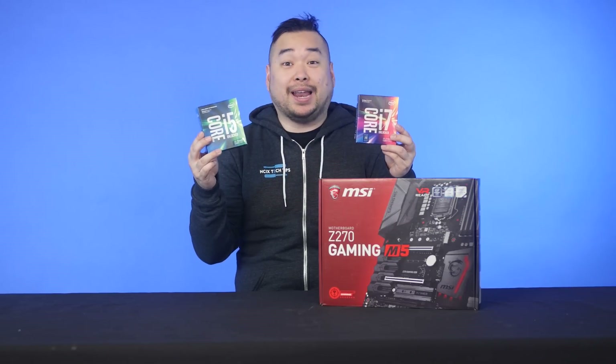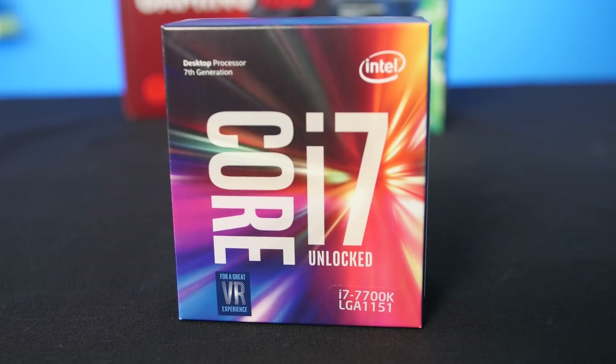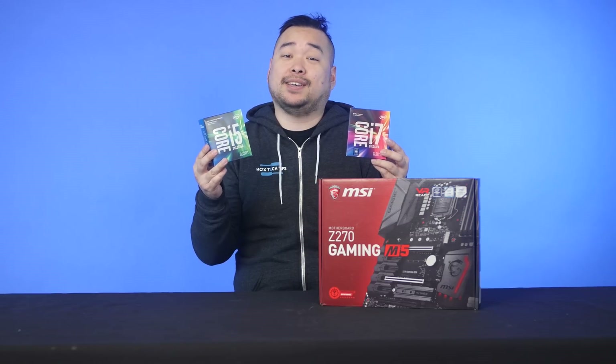The new processors are here and they use Socket LGA1151 — and they're backwards compatible this time. Keep watching for more information on the new 7700K and 7600K Kaby Lake processors.